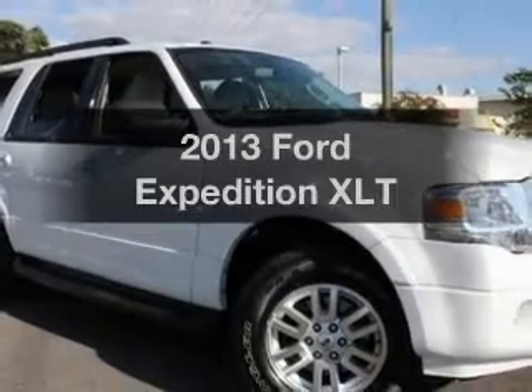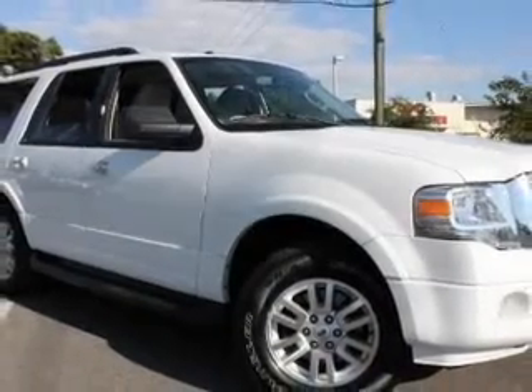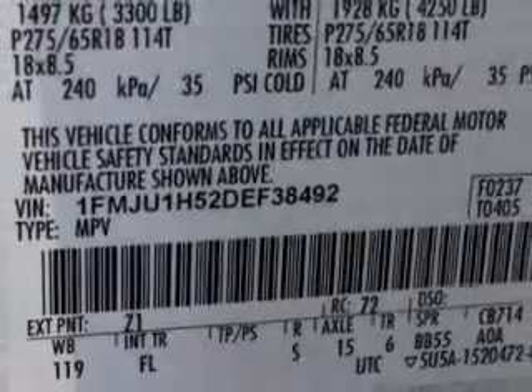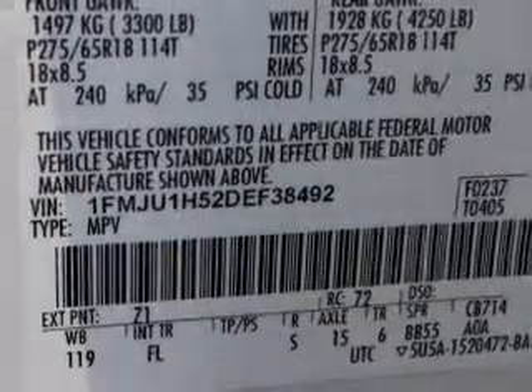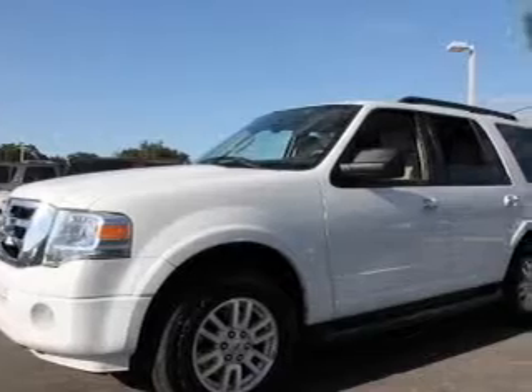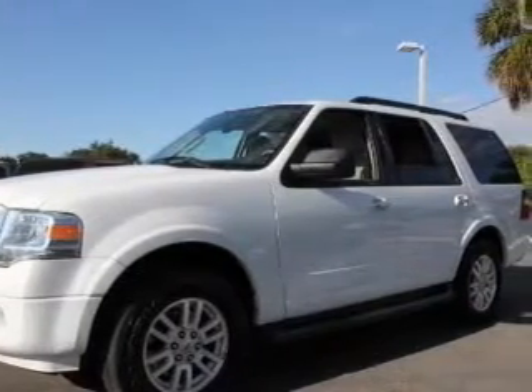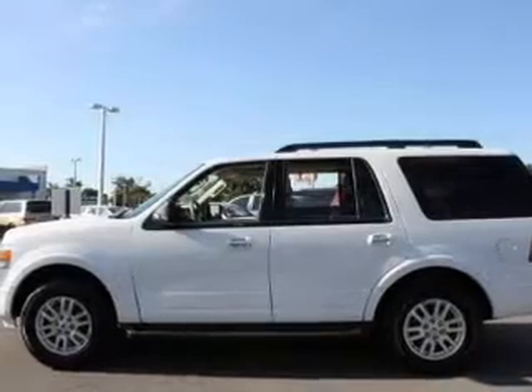Imagine yourself in this 2013 Ford Expedition. If you're looking for an automobile with great attributes, look no further. With a powerful eight-cylinder engine, the powertrain includes rear-wheel drive driven by a six-speed automatic transmission. Find your way easily with the included navigation system.